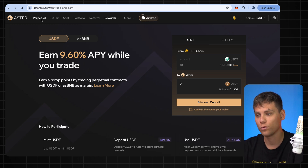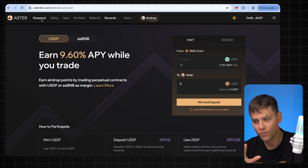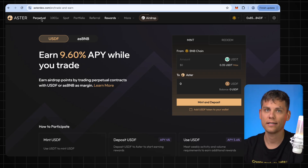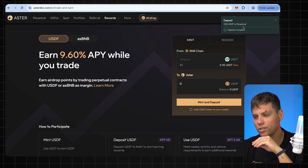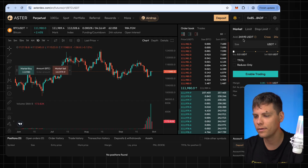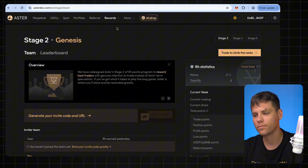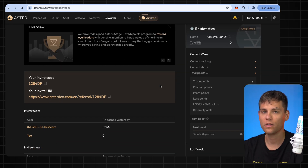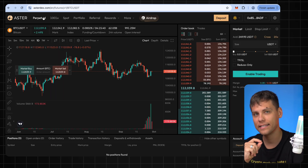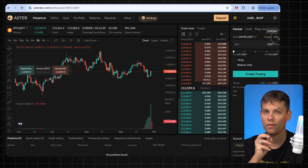It's important to note that the points we later receive the airdrop for are not credited for spot trading — only for perpetuals and futures. If you don't know how to trade futures and you're worried about losing money, let me show you how to trade them safely so you can earn points without losing a single cent. I just got a notification that the deposit went through successfully. Go to the Perpetual tab — it says 250 dollars available. Even though it shows USDT, it's actually USDF. You can also check the Rewards Points tab — that's where all your points will appear. Right now I have zero points.